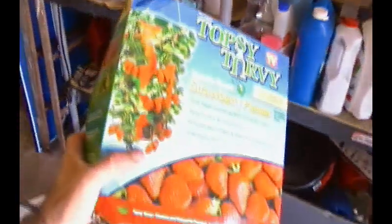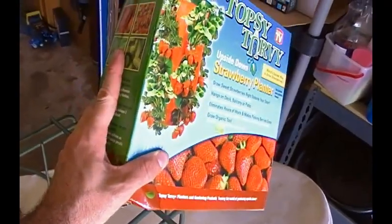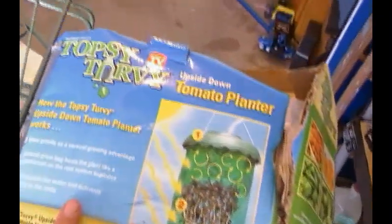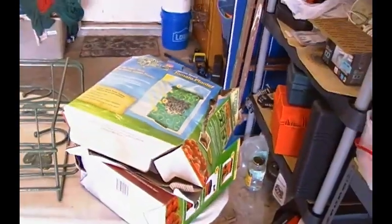Now, this is an interesting thing. It's the As Seen on TV Topsy Turvy Strawberry Planter. The box is water damaged as all heck, but everything inside is in great condition. It's the full product, never been used. And I'm going to use this in my own backyard garden. Because last week I planted the Topsy Turvy Tomato Planter, and these didn't even come from trash cans in the same house — they came from the same subdivision but different houses, two different weeks. Both brand new products, and that's fine by me. I'll get plenty of use out of them.